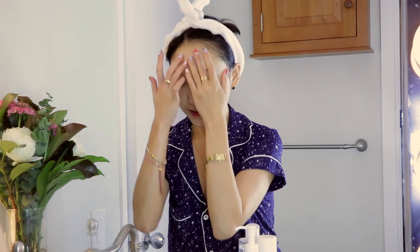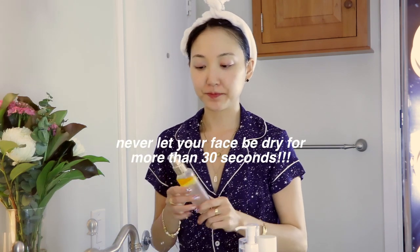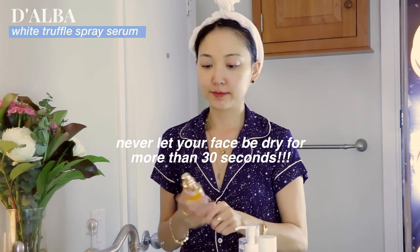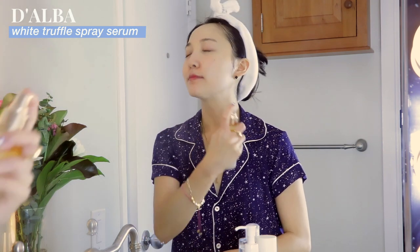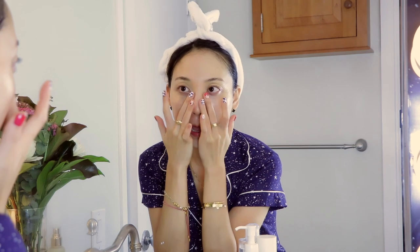Now we're finally done with cleansing, and my number one rule is to never let my skin go without any hydration for more than 30 seconds. So I go straight in with another hydrating mist to protect my skin while I head to my vanity and apply the rest of my skincare routine. This one from Dalva is a truffle oil serum mist that leaves my skin so glowy and hydrated.